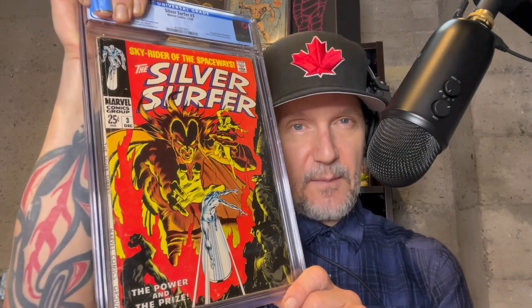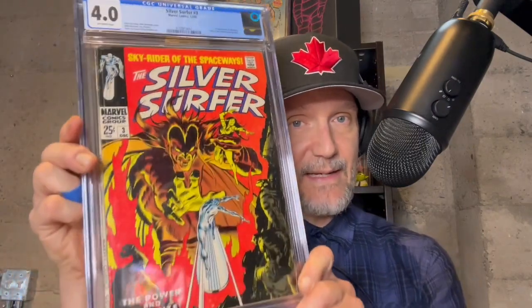Last book — Silver Surfer 3. One of the most iconic and beautiful covers of all time. I really didn't think I was going to keep this book, but after having it in my hands it's really, really growing on me. I really started to appreciate this cover. Colors are really nice — again, spine issues, it's a square-bound book, really hard to get in higher grade. This was supposed to be a 3.5 — what do we get? 4.0! That's not bad, happy with that.